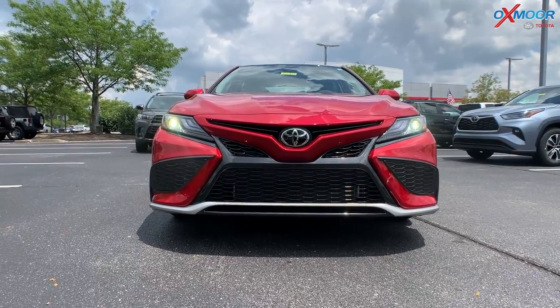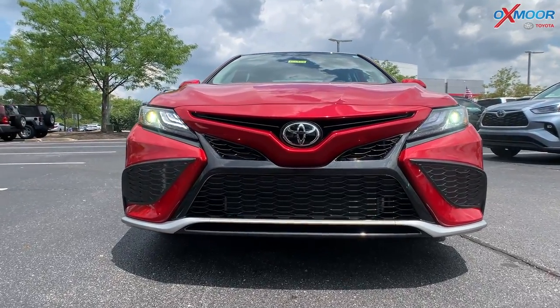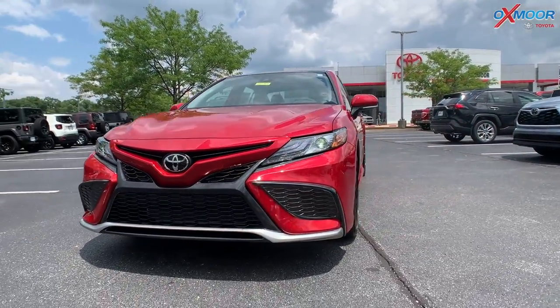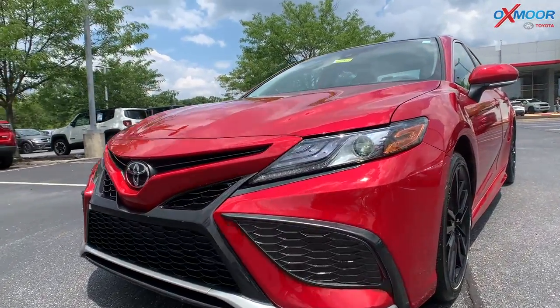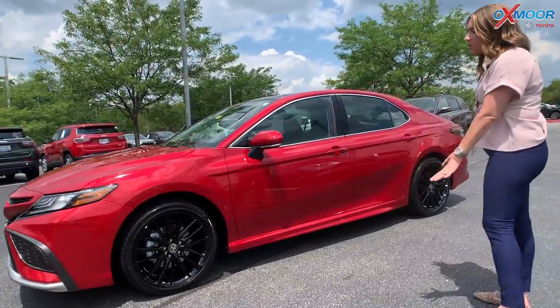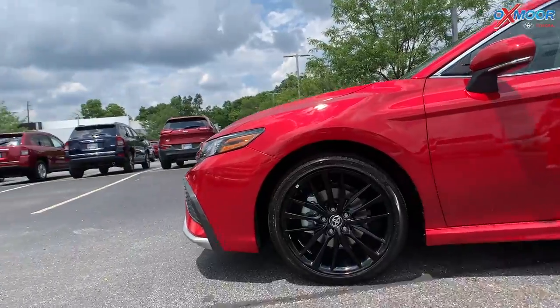You have that really sporty black front grille right there. You're going to have some LED headlights — really stands out. For the tires, you have these beautiful 19-inch black alloy wheels.